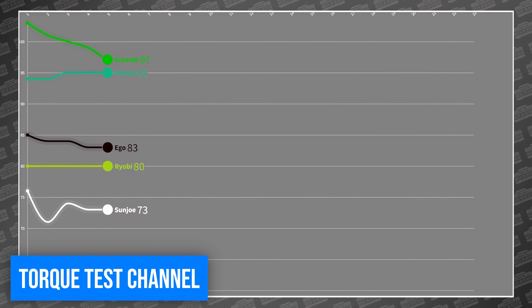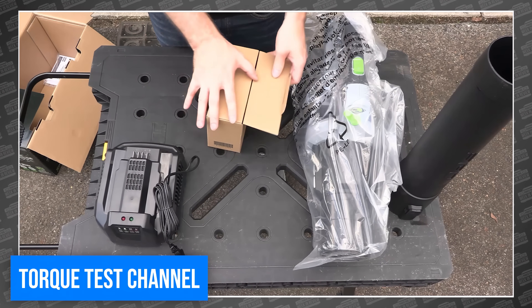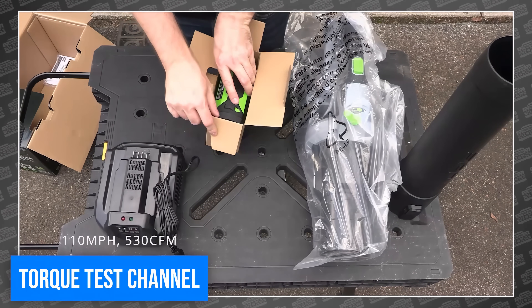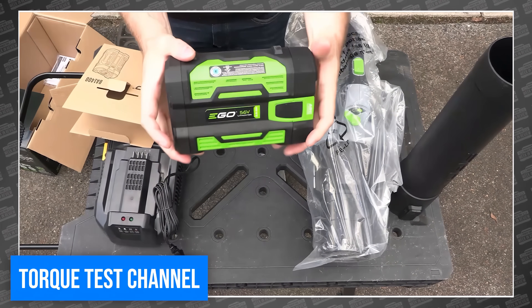Right now, no one's buying blowers, which means it's the perfect time to get a crazy deal on one. Or you can wait until next fall and pay full price, assuming you can even find one. I'd shop now. For the full review, visit Philly Fix and Torque Test Channel.